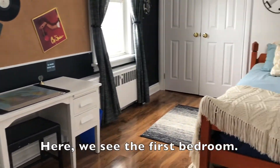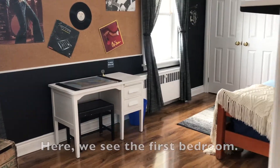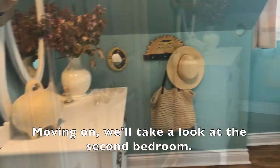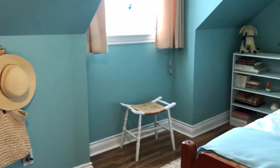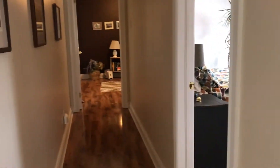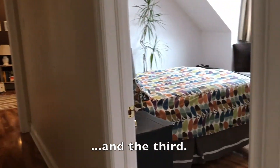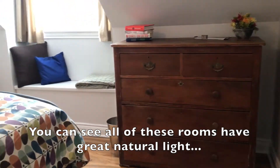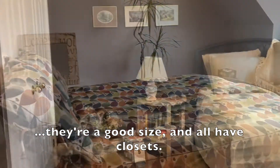Here we see the first bedroom. Moving on we'll take a look at the second bedroom. And the third. You can see all of these have great natural light, good size, and they all have closets.